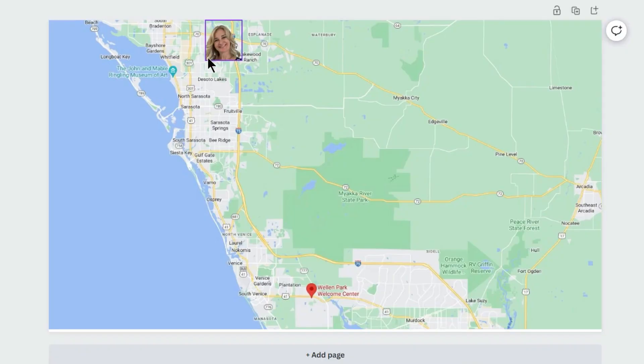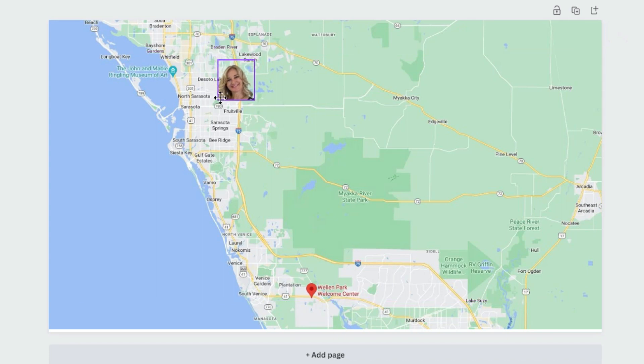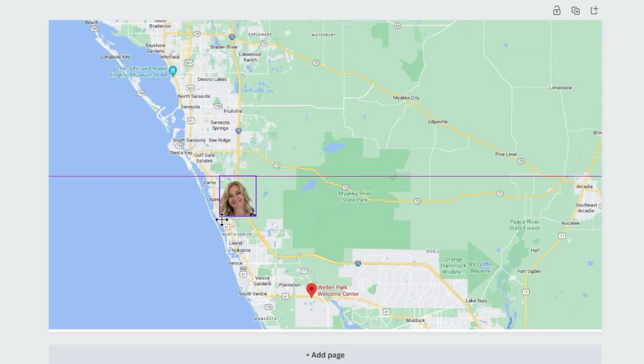Hi, I'm JJ Williams with Michael Saunders and Company, and on this channel, Living in Lakewood Ranch, we talk about all things Lakewood Ranch and the surrounding areas. Today I'm here in Wellen Park, which would be considered a surrounding area. It's to the south of Lakewood Ranch — down I-75, you get off the River Road exit, and then it's about four miles down River Road heading west towards the beach.